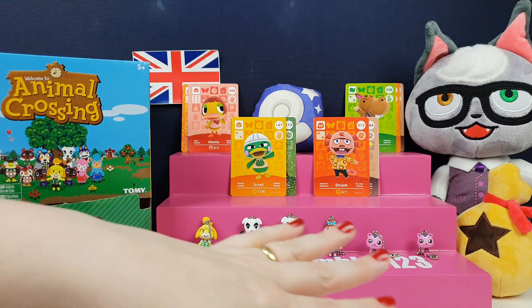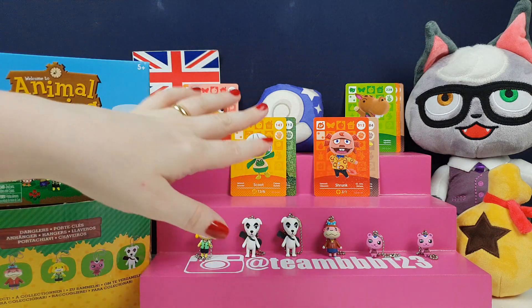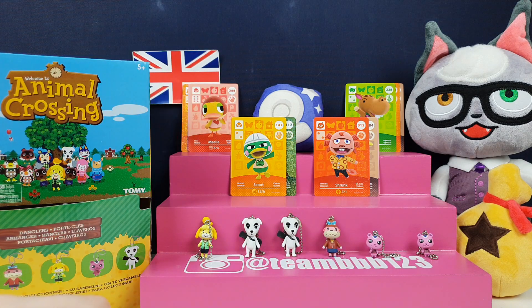Let us know in the comment section what one was your favourite. Did you enjoy seeing these little guys? Did we get any cool cards that you're still missing and you're super jealous of? Did you want Scoot? Because he looks really cool — I might have to scan him in and see what he's like in the game. Take care guys, see you again soon. Remember to subscribe if you enjoyed the video and click like if you enjoyed the video. See you soon, guys. Bye!